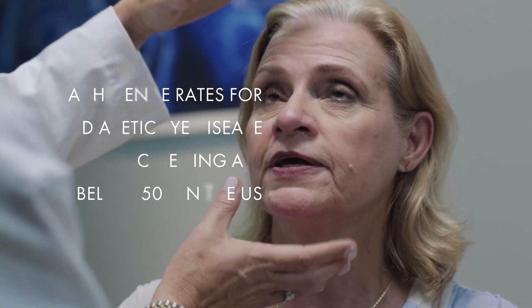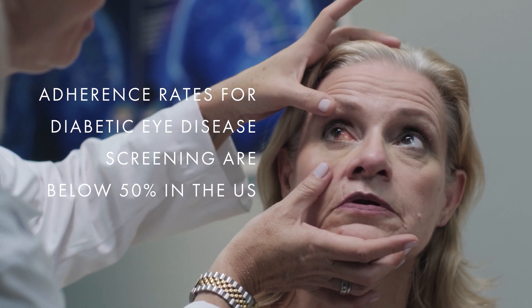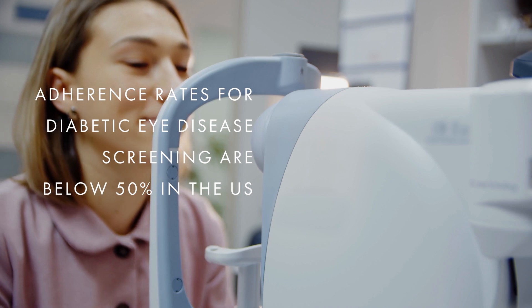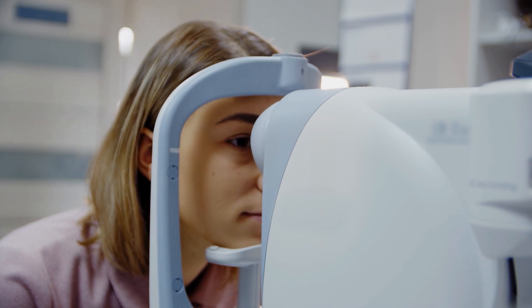Unfortunately, adherence rates for diabetic eye exams are below 50% in the United States. There are about 38 million diagnosed diabetics in the U.S., which means that around 19 million Americans are not getting screened for diabetic eye disease at the appropriate intervals. For payers, late treatment is very costly and outcomes decline as diabetic retinopathy progresses.